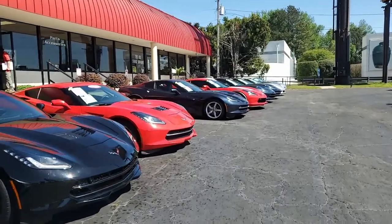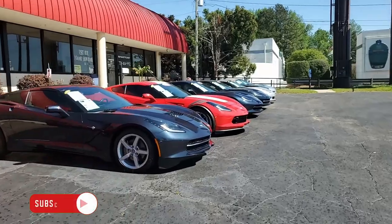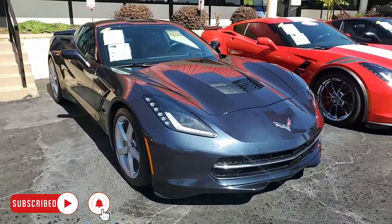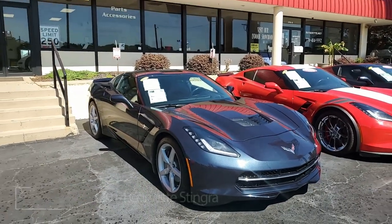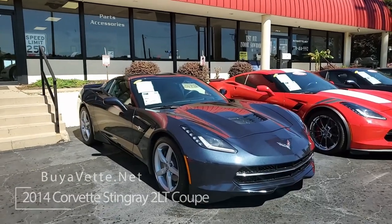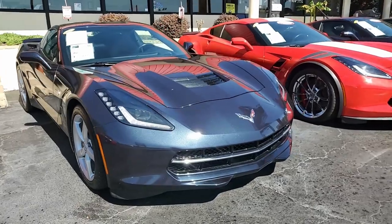In 2014, only about 4.9% of all Corvettes were manufactured in the Night Race Blue. And since that time, that makes them a very, very rare color and right now a very sought-after color. You're going to find this Corvette an absolutely stunning car — it's a 2014 Chevrolet Corvette Stingray LT Coupe in that Night Race Blue.